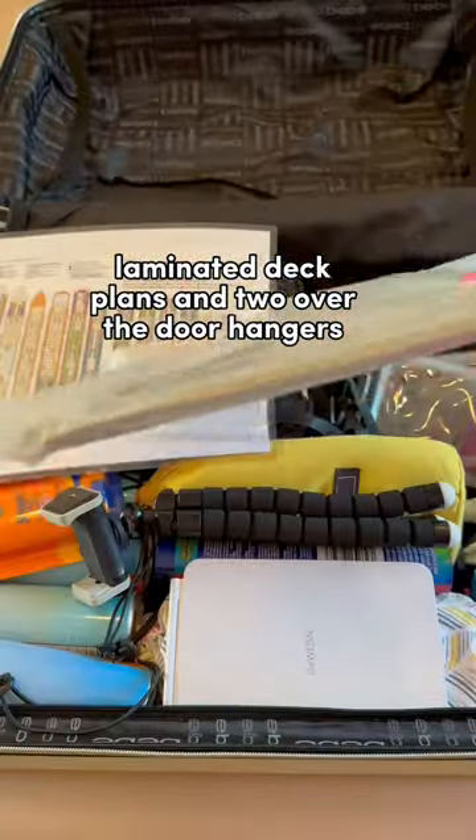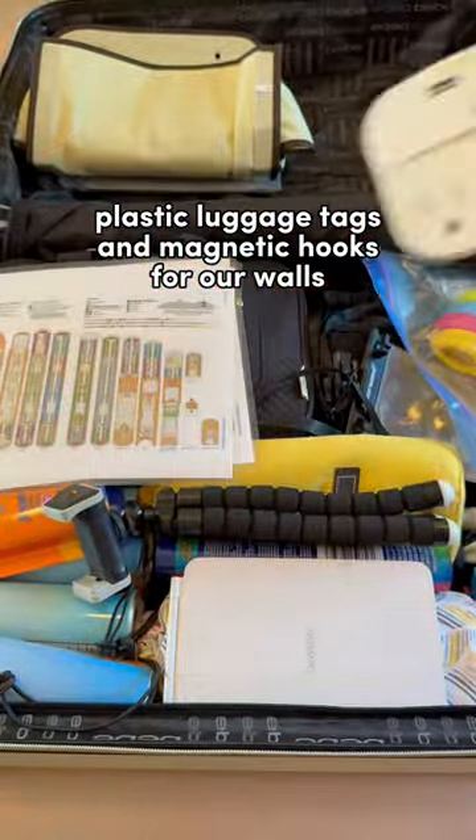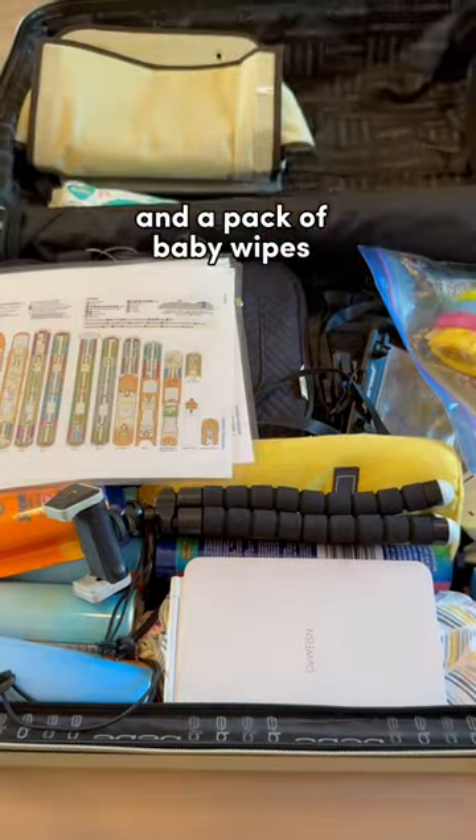Laminated deck plans and two over-the-door hangers for all of our small items. Towel clips to secure our towels or hang-dry swimsuits, plastic luggage tags, and magnetic hooks for our walls. Non-surge-protected outlet plugs and a pack of baby wipes.